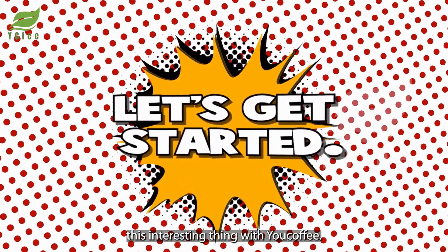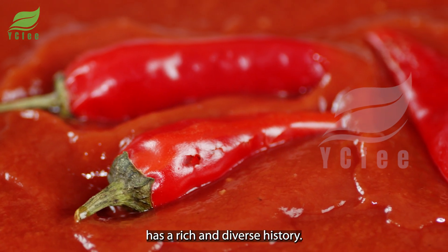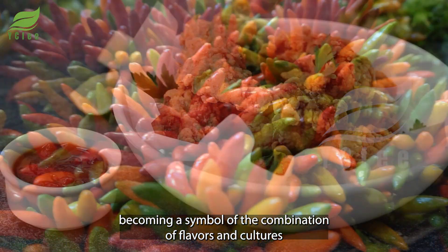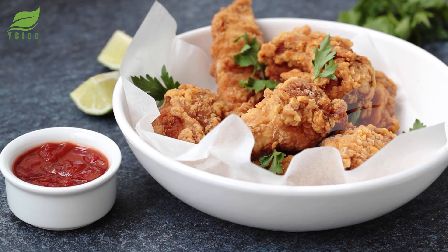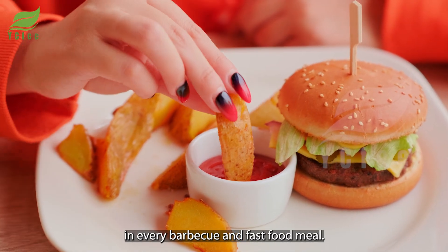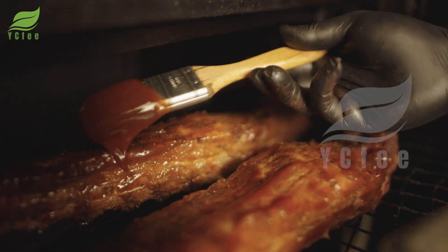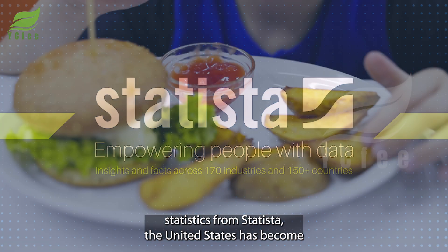Chili sauce, a familiar condiment in global cuisine, has a rich and diverse history. Originating from fresh Mexican chilies, chili sauce has quickly spread around the world, becoming a symbol of the combination of flavors and cultures. In the United States, chili sauce is not only a condiment but also a symbol of connection in every barbecue and fast food meal.